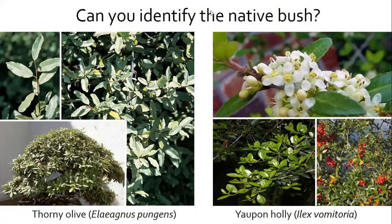The next poll asks: can you identify the native bush — thorny olive (Elaeagnus pungens) or yaupon holly (Ilex vomitoria)? Thorny olive is indeed an invasive shrub spread by bird-dispersed seeds. Good alternatives are yaupon and highbush blueberry. Yaupon holly is an evergreen shrub or small tree native to sandy woods, brackish and tidal marsh shorelines, dunes, maritime forests, and shrub thickets. Its white fragrant flowers give way to red berries that provide sustenance to songbirds and small mammals.